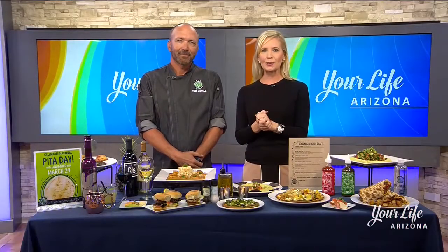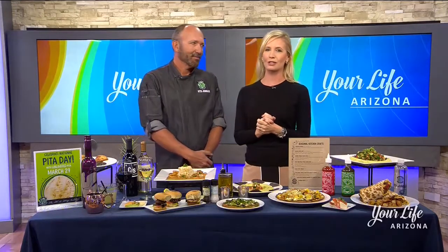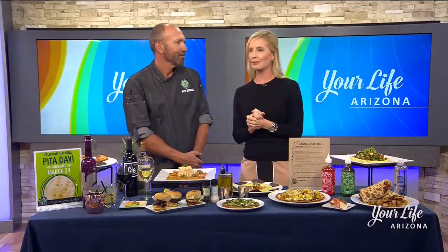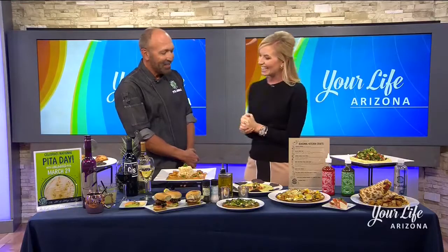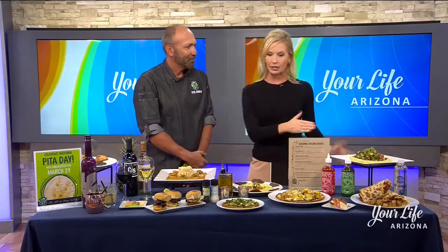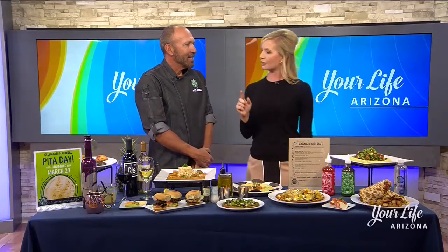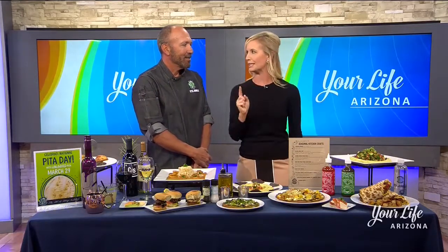Spring is in the air, so you know what that means — so is a new menu at Pita Jungle. Here to give us all the fresh and delicious details is Basel Asmani. Good morning, great to see you again. Good to see you. This is a feast for the eyes. Let's start down here because you're changing up the menu heading into spring — a new menu, and you're bringing back the oldies with the goodies.